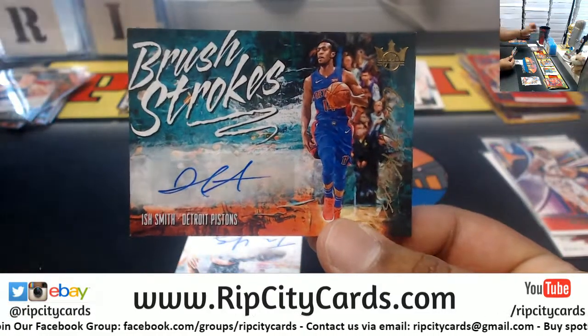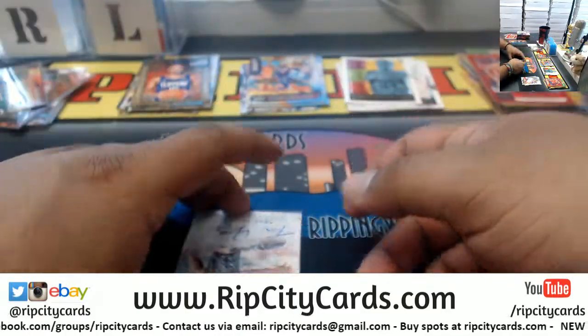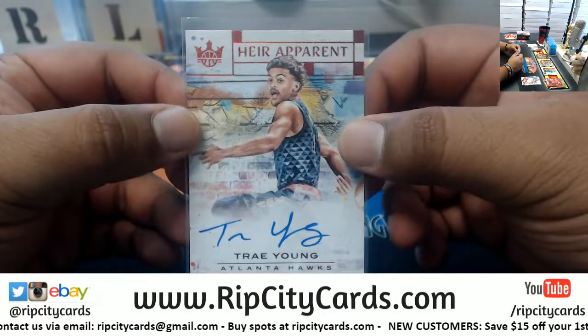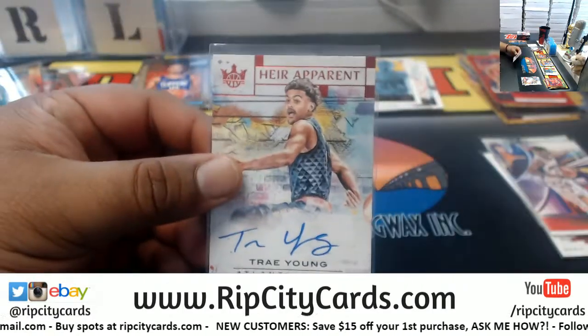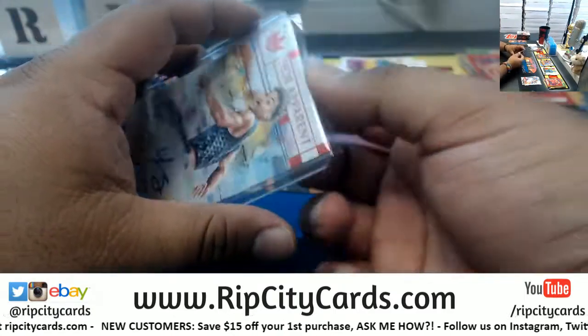Ooh, big time auto coming up! Ish Smith of the Pistons autograph, Mojo to 149. Could win Rookie of the Year — Trey Young of the Hawks, the Heir Apparent on-card auto, numbered 80 of 99. Very very nice. Let's get that thing top-loaded — sick hit! This kid is a baller.